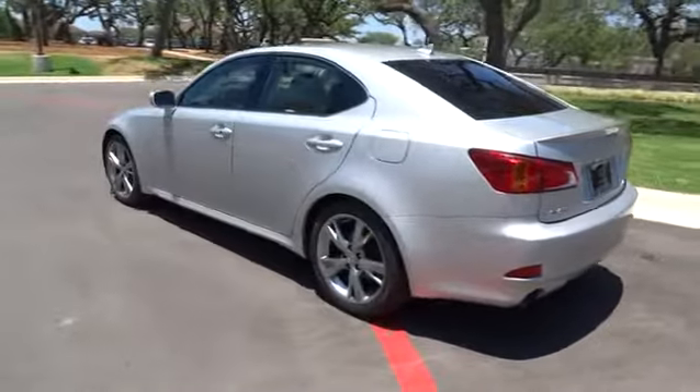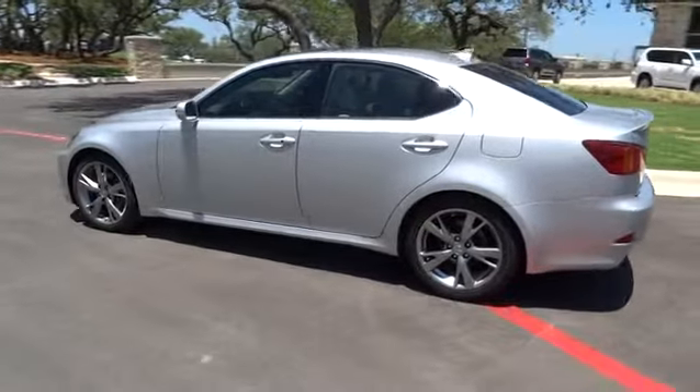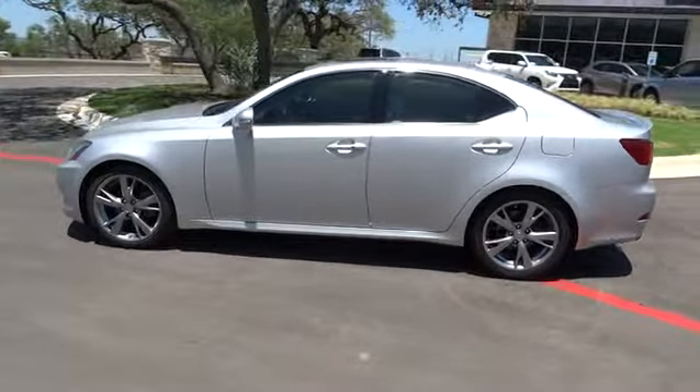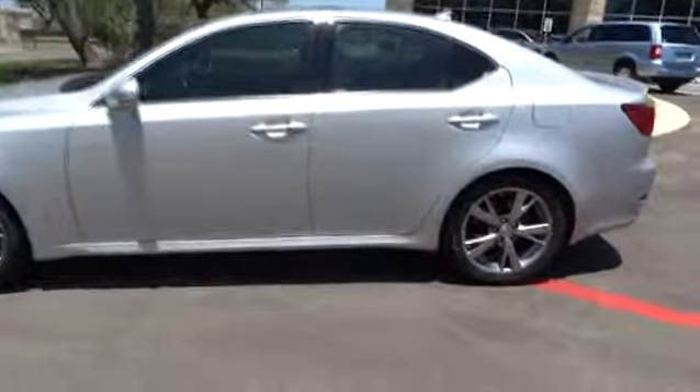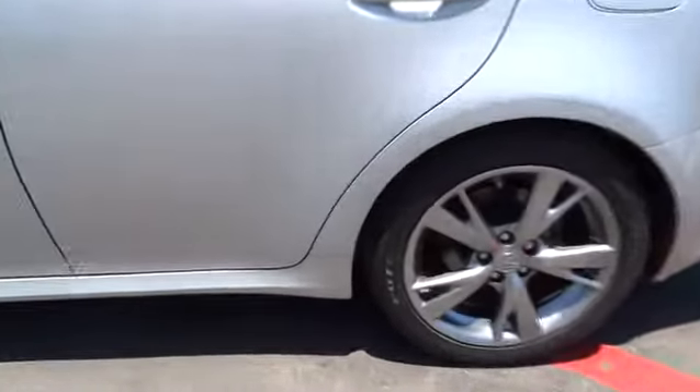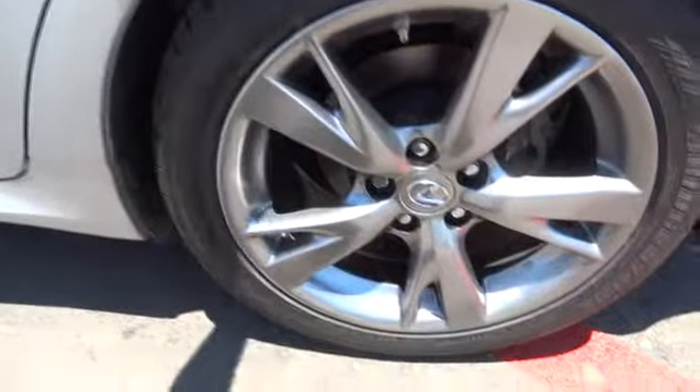Stability control, steering wheel audio controls, traction control, CD changer, anti-lock braking system, keyless entry, power passenger seat, Bluetooth, moonroof, leather-wrapped steering wheel, power steering, adjustable steering wheel.